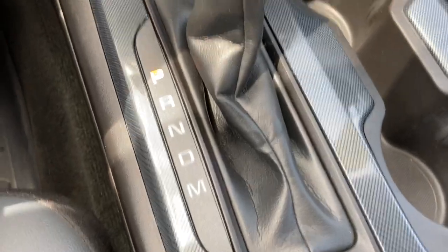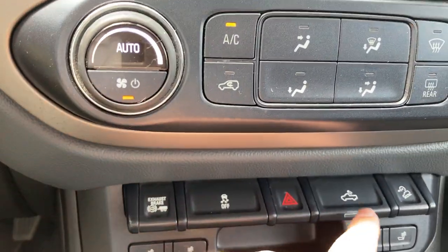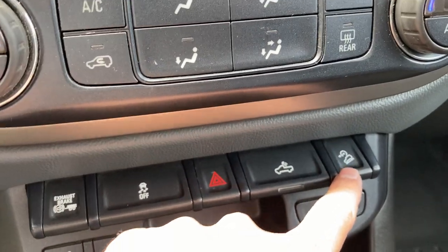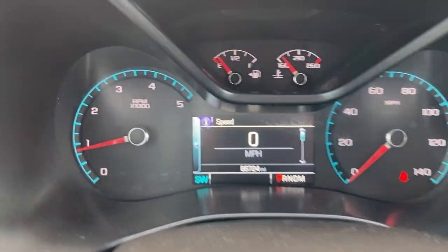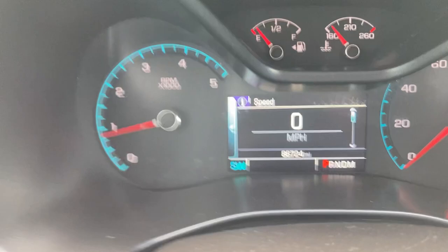Because of the Z71 package, it's just nicely equipped — your heated seats, your lights for the back. This is the electronic part of the Z71 package: that hill descent control, a crawl mode some people call it. We've got the automatic climate control here. Want to see the mileage? 86,724. It's a diesel — it's basically just getting started.